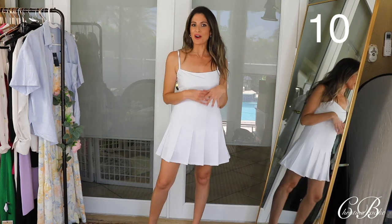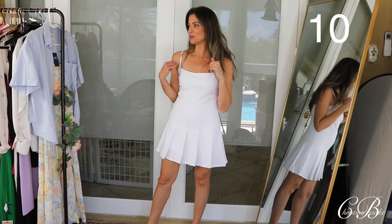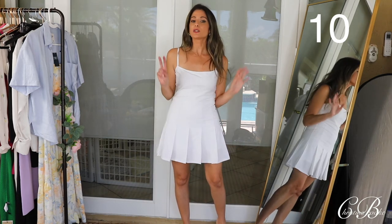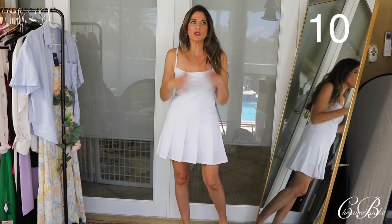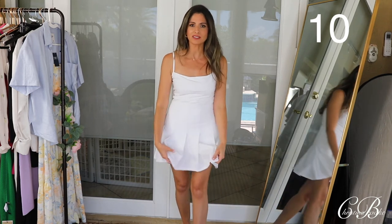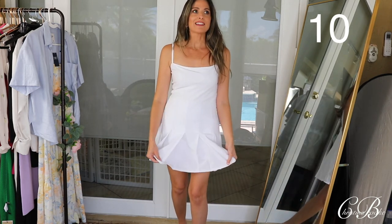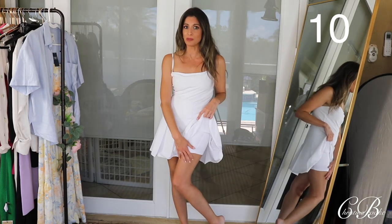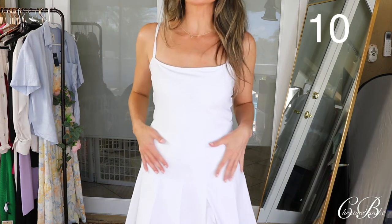We're ending this video with this really, really cute dress — I really love this. This is what I wore on Easter Sunday with a cute little top on top. This is kind of like an inspired tennis dress — it looks like a tennis dress and it feels like one. It literally is like that athletic stretchy fabric. And it actually has shorts underneath — it's built in. So adorable.